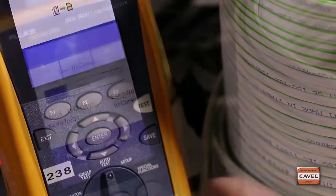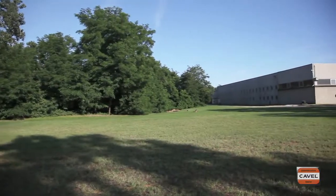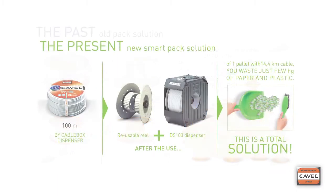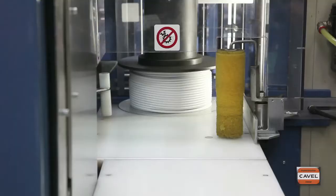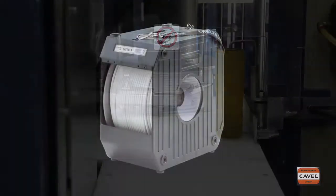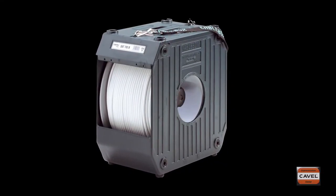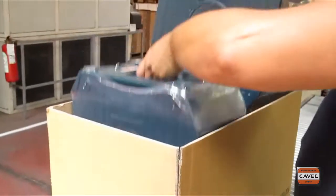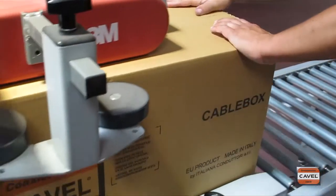We have been pursuing environmental sustainability goals since the 1990s, when we were the first company in the sector to start shrink-wrapping cable coils to significantly reduce the volumes of packaging waste to be recycled. With the invention of CableBox, we effectively created a new quality standard, recognized and copied all over the world for the use and installation of coaxial cables.